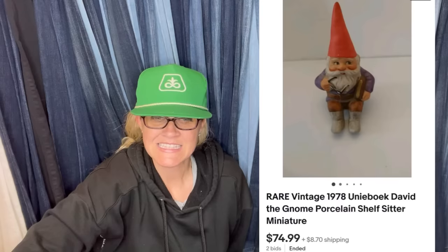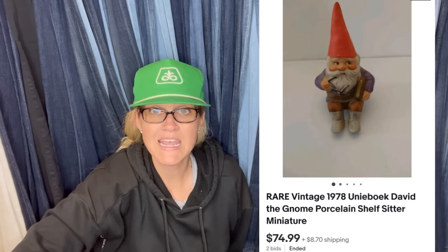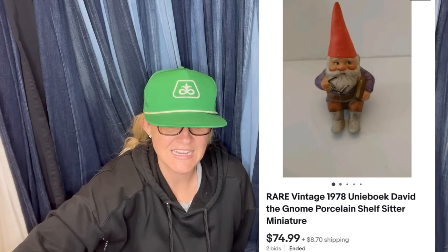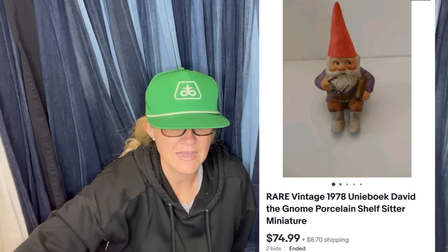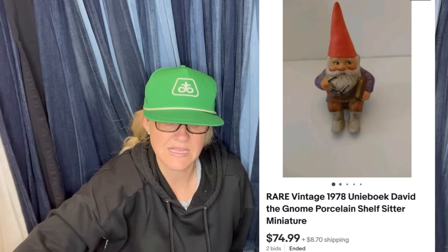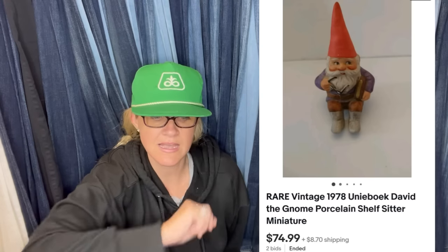Paid $0.99 at a City Mission thrifty shopper. Researched and found another had sold for $300. Started at $74.99 hoping for a bidding war — had a couple watchers but only one bidder. Still a huge profit. It sold for $74.99. It is a Unieboek David the Gnome Porcelain Shelf Sitter Miniature from 1978.